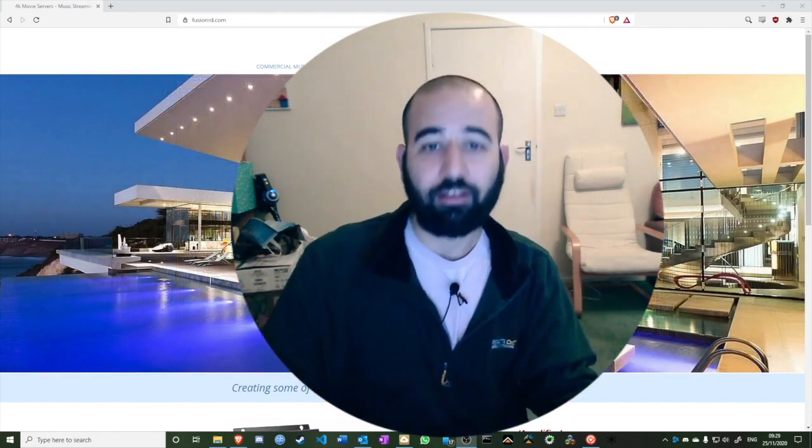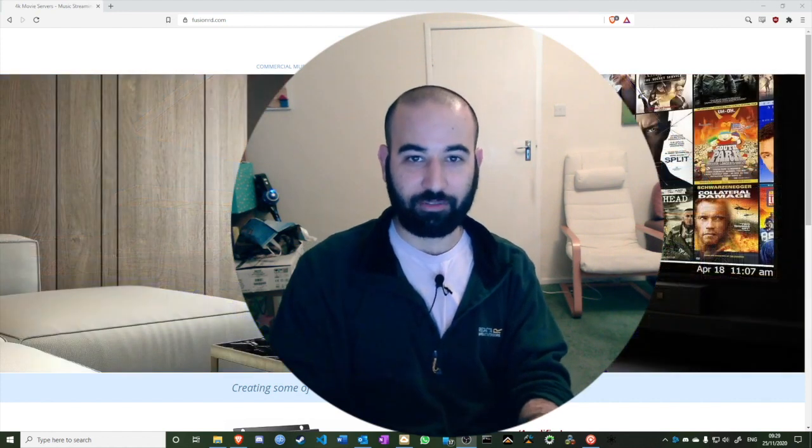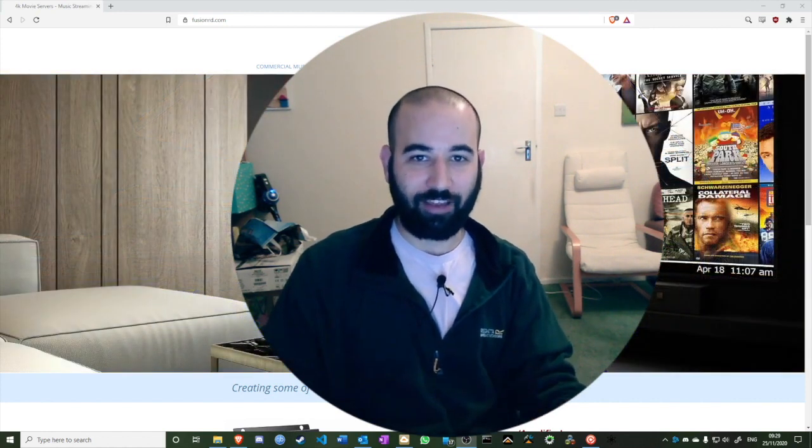And of course we have the network port, because this is a network device. I'm going to connect it to power and to the network, and then we'll take a look at what else we have in store for the Fusion.